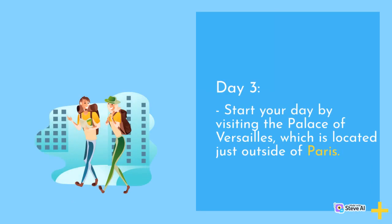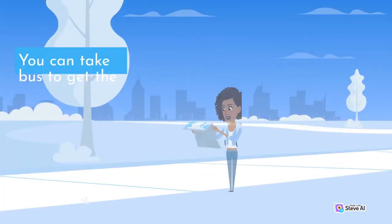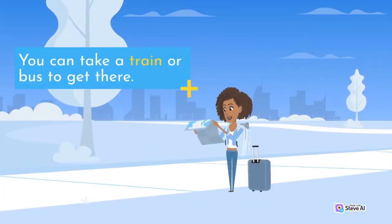Day 3. Start your day by visiting the Palace of Versailles, which is located just outside of Paris. You can take a train or bus to get there.